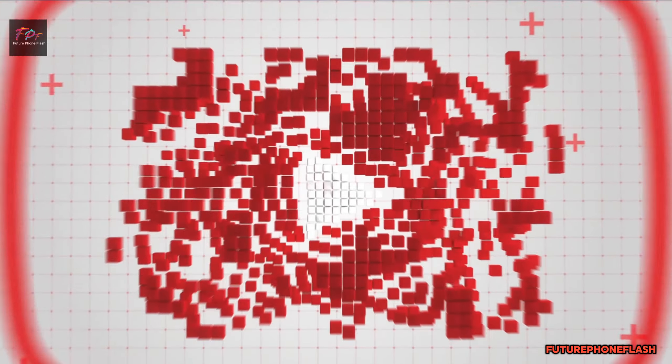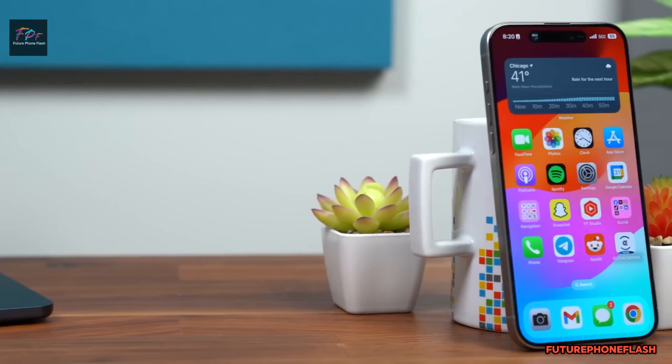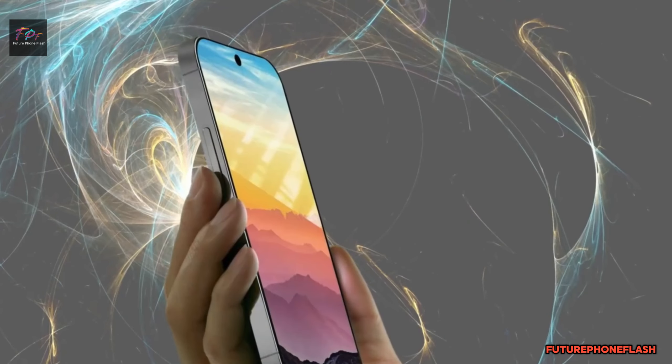Hey there, future PhoneFlash fam! We're back with a scoop that's sure to brighten your day. Today, we're diving deep into the latest buzz about Apple's upcoming iPhone 16 Pro. Hold on to your hats because things are about to get seriously exciting.